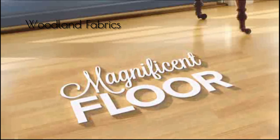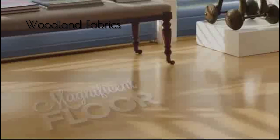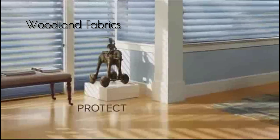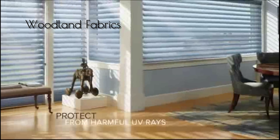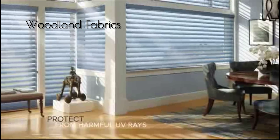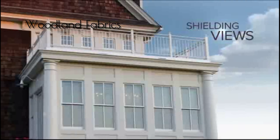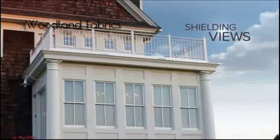Magnificent floor? Protect it. Even when the shadings are down and the veins are open, Silhouette Shadings help protect your furniture, floors, and artwork from harmful UV rays. Need privacy? Secure it. During the day, your shadings provide views to the outside while shielding views to the inside, keeping your interior completely yours.